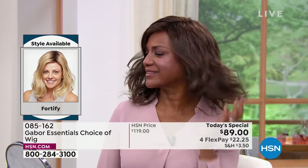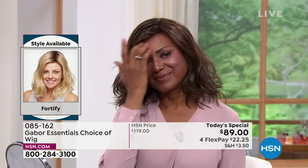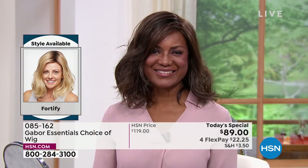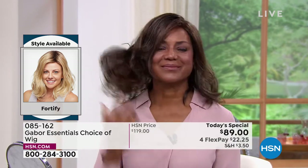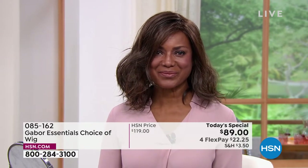This will look just this gorgeous every single day, even after you wash it in three to four months. Imagine not having to wash your hair for three or four months — it will look just like this because that style doesn't disappear. It doesn't fade. It doesn't frizz. That is awesome.